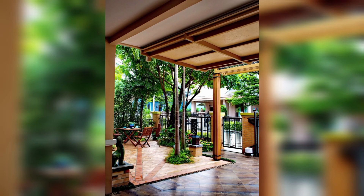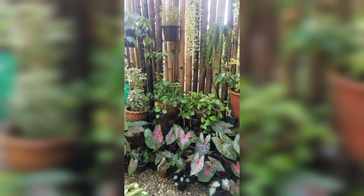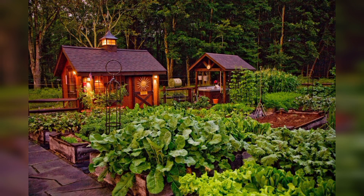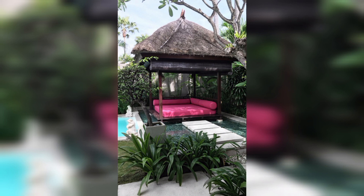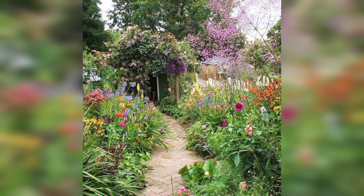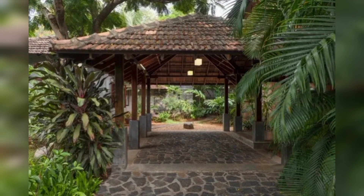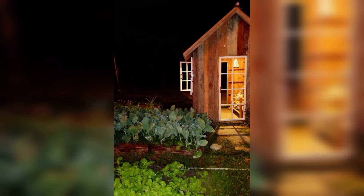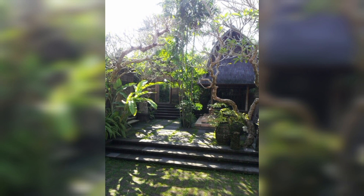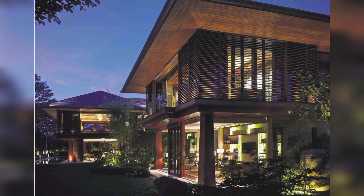Edible landscaping combines aesthetics with functionality. In the Philippines, you can integrate fruit trees like mango, coconut, and citrus into your garden design. Adding edible herbs such as lemongrass to your outdoor space enhances both flavor and beauty. Edible landscapes not only provide fresh and organic produce but also create a visually appealing garden.